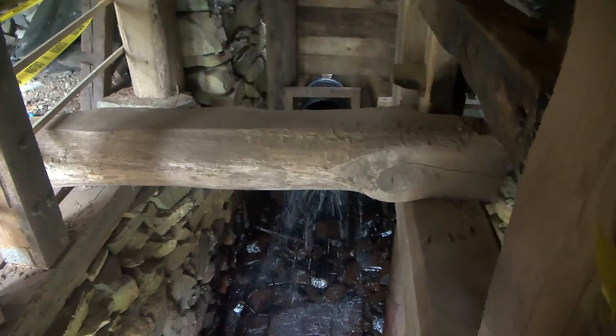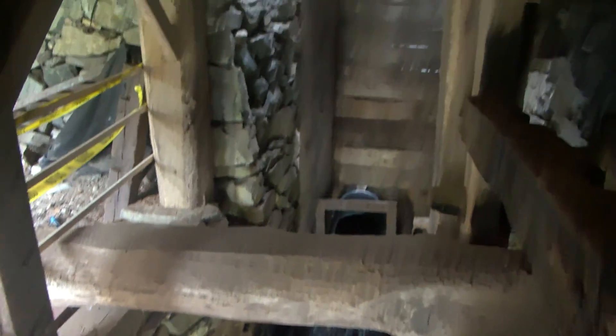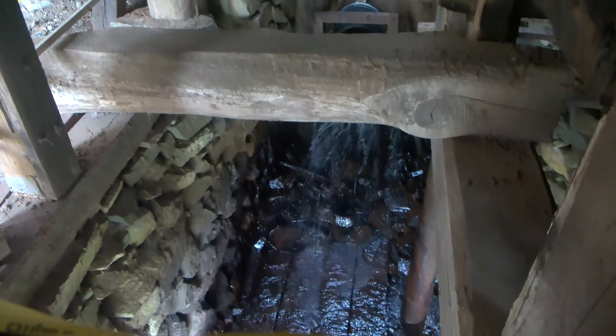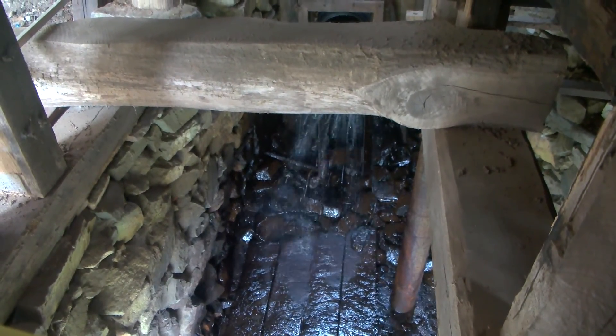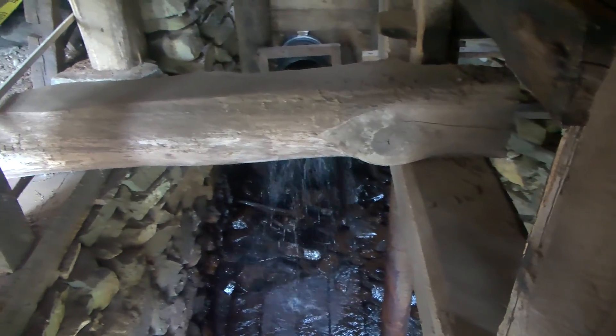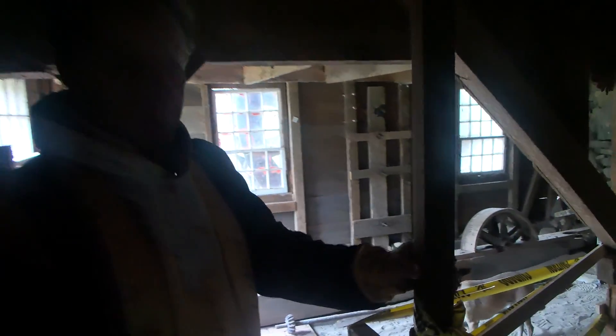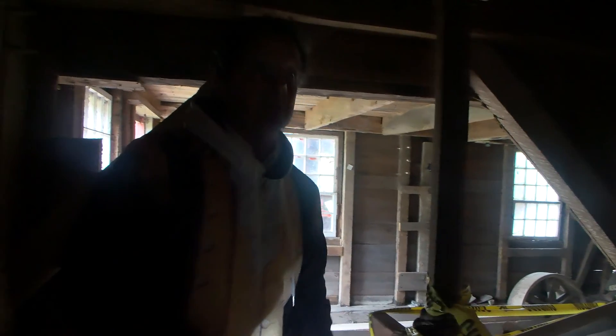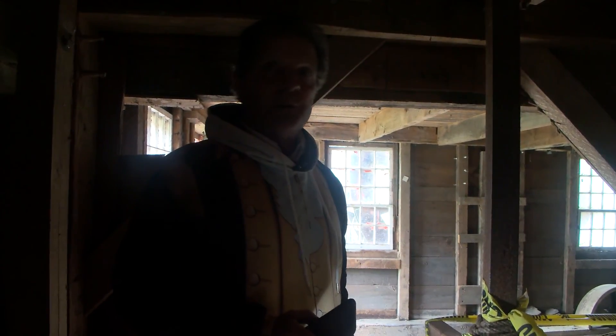This is where the water comes into the mill, controlled by the head race — the amount of water. Once the turbine is installed down below, we can operate the water to come through at a heck of a volume and spin that turbine. It'll turn the stones and turn that bone grinder. This is the shaft that goes up into the bone grinder I was describing earlier. A leather belt would go around this from the shaft, and it would spin the bone grinder upstairs. Everything operated off the water.